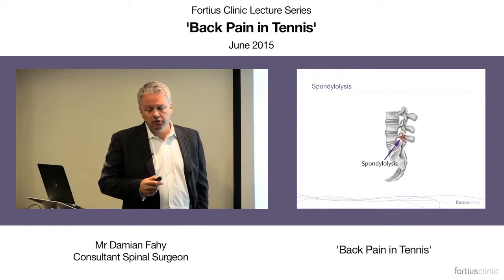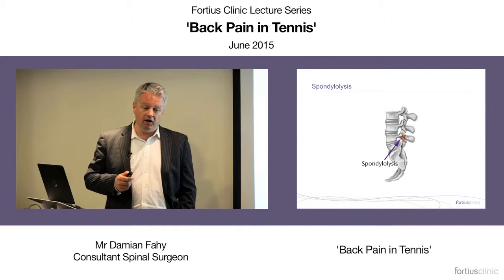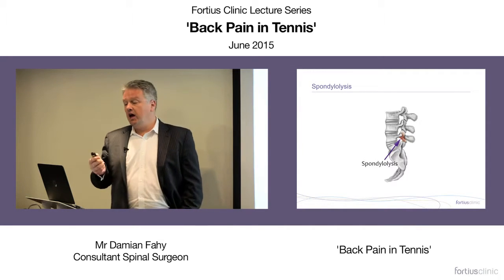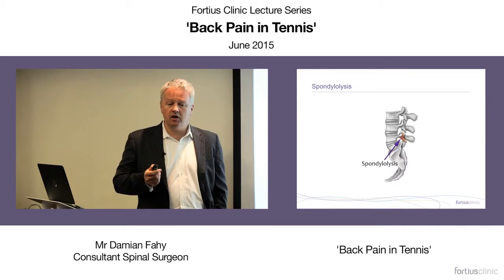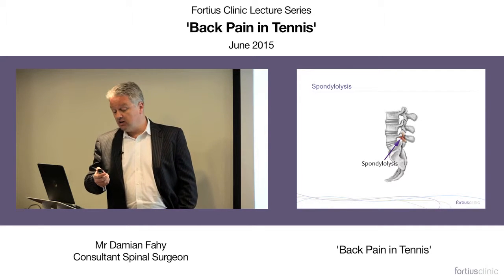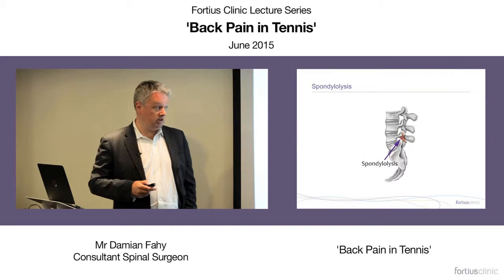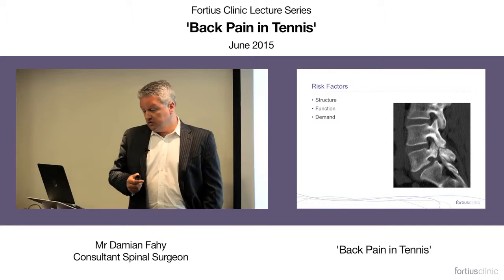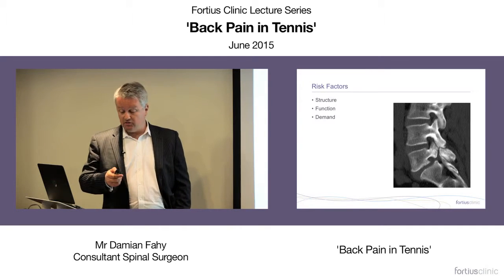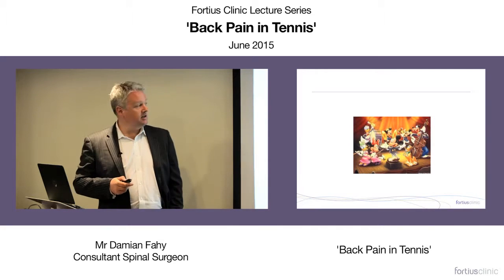Although spondylolysis isn't the commonest cause of back pain in a tennis player, it's an acute bony injury that needs specific treatment and should be considered. Any sportsman with an insidious onset of back pain that's persistent and activity-related should be considered to have a stress fracture until proven otherwise, even though it's not the most likely diagnosis. The risk factors are a combination of structure, function, and demand — how you're made, what you're doing, and how much you're asking of your spine.